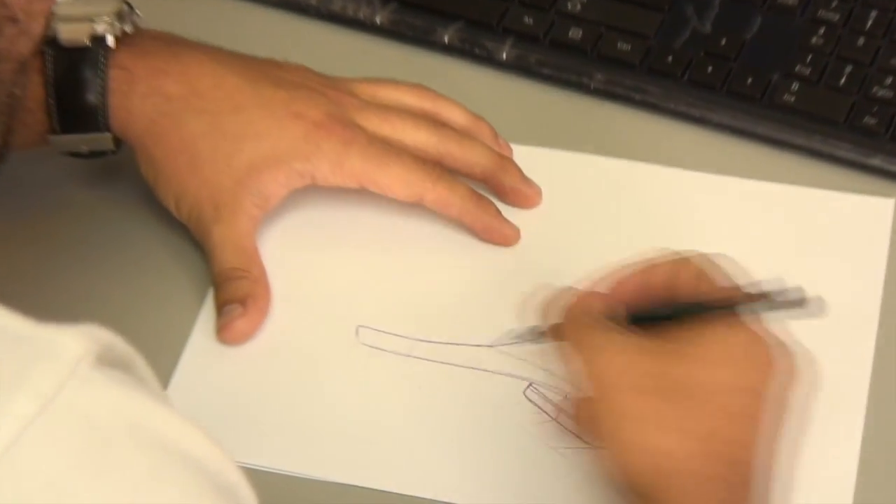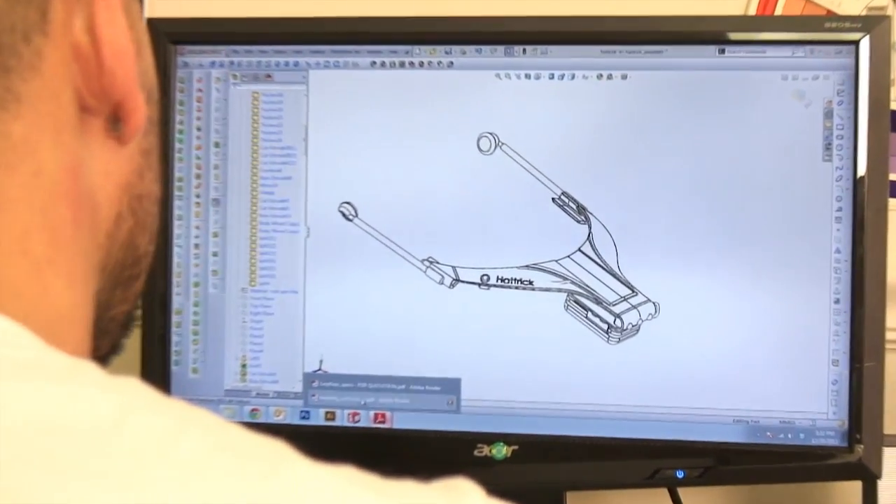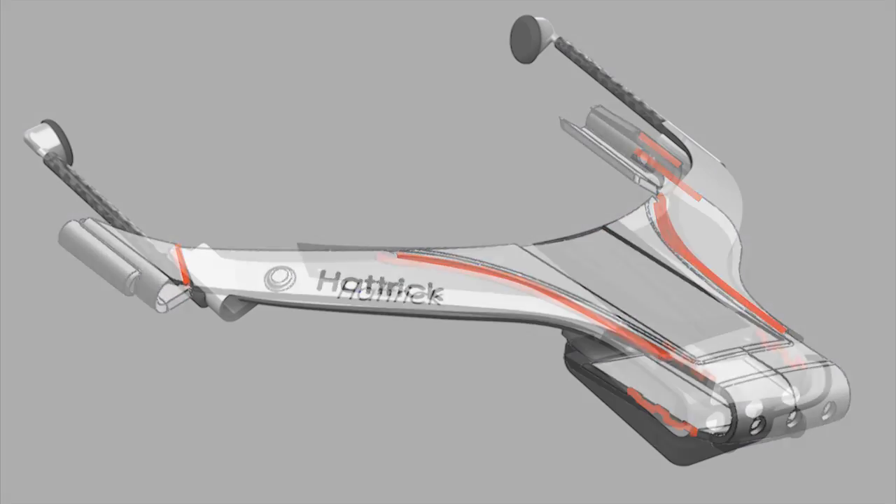Our industrial designers will develop pure concepts in sketches and then later on convert it into a 3D computer model. These images are used to create a working, commercial-grade prototype.